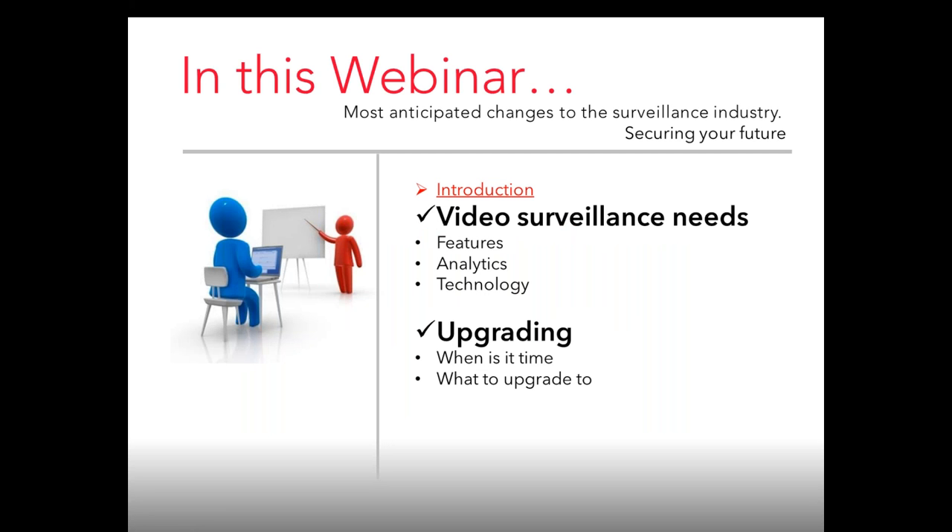In this webinar it's going to be a little different. We're going to be talking about things coming up for this year — some anticipated changes to the surveillance industry, such as video surveillance needs, features like video analytics, access control, PTZ smart controls, 4K resolution, and storage. Those are a few things we'll discuss, including benefits to upgrading and when you should upgrade. If you have any questions throughout the webinar, go ahead and type it into the chat.